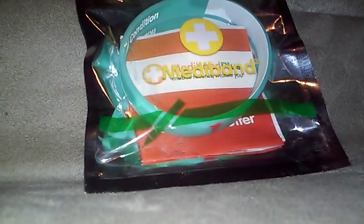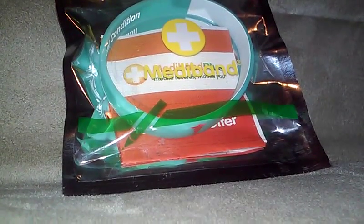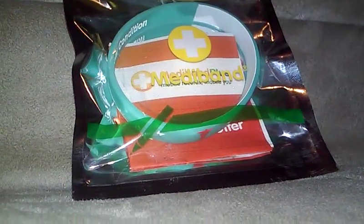I like the concept of these medical bracelets. The material is a rubbery type, like the LiveStrong wristbands we've seen in the past. I like it because it's not like the silver metal ones that you wear.